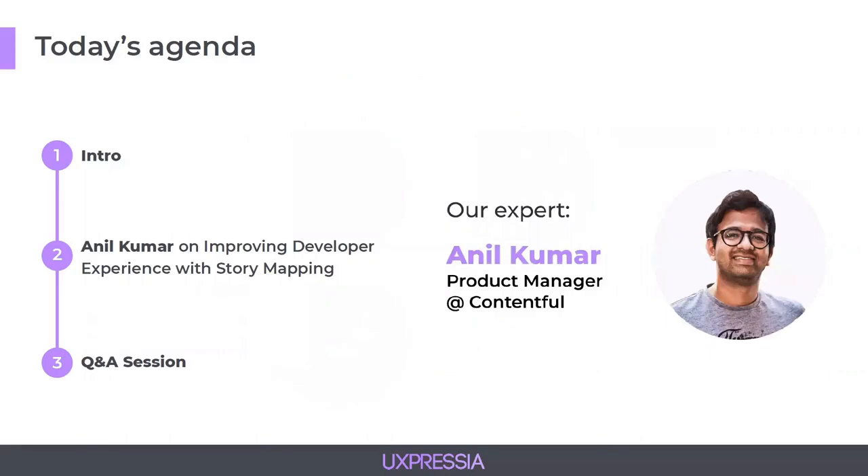Today we'll be talking about improving developer experience with story mapping. A shared understanding of the project is key to achieving goals, coming up with better ideas, prioritizing, and making the right product decisions. Our today's expert will show you how to use remote story mapping to align with your team. He's a community builder and prototyper with more than 11 years of experience, has been speaking and writing about rapid prototyping tools, running and facilitating workshops, and is currently a product manager at Contentful. Welcome, Anil Kumar.